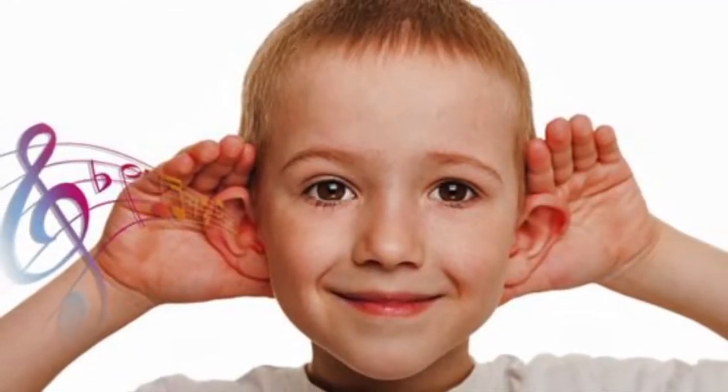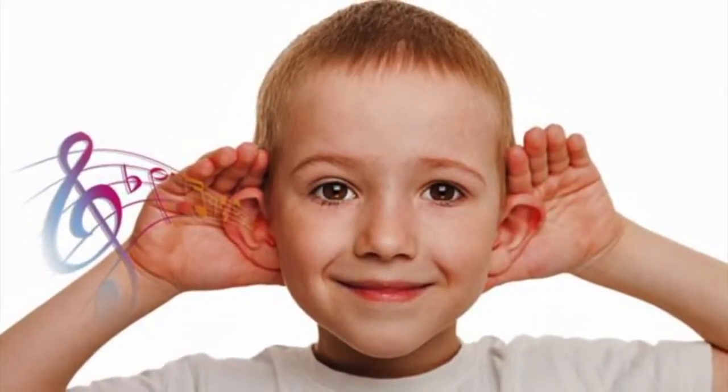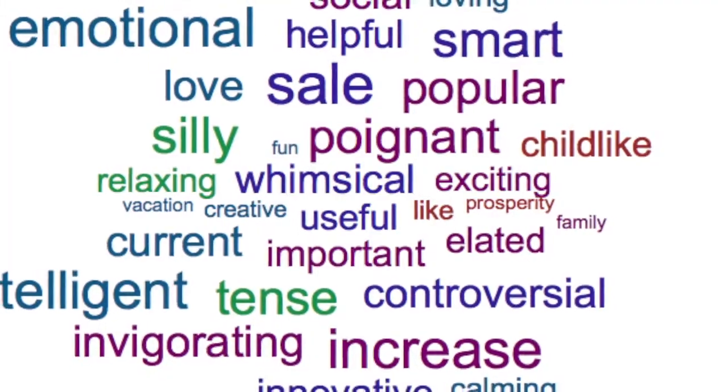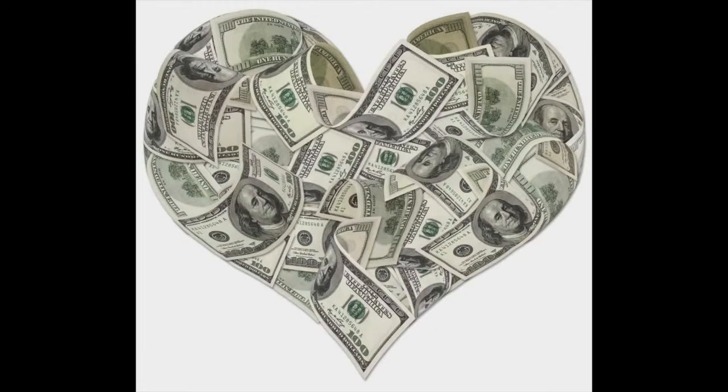Since hearing is the second most powerful memory-inducing sense after smell, using music to define a brand can help concisely relay a marketing message in a memorable way. Recognition turns to consumer loyalty, which translates to more sales.